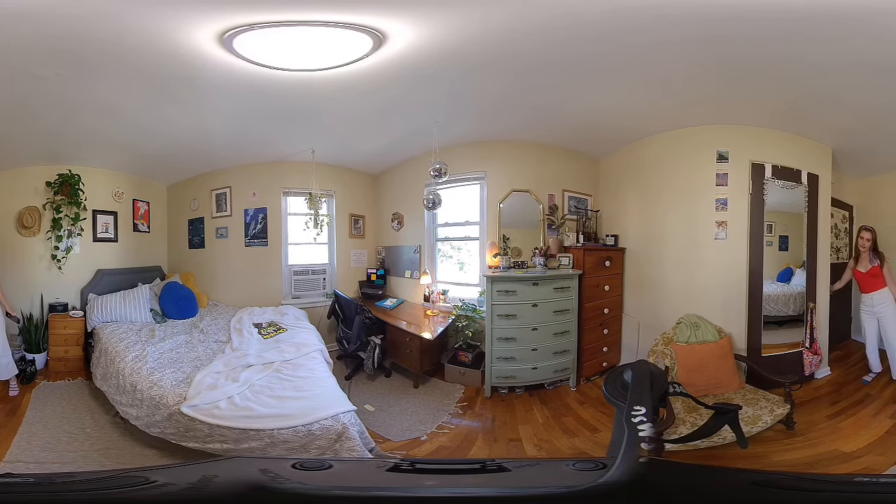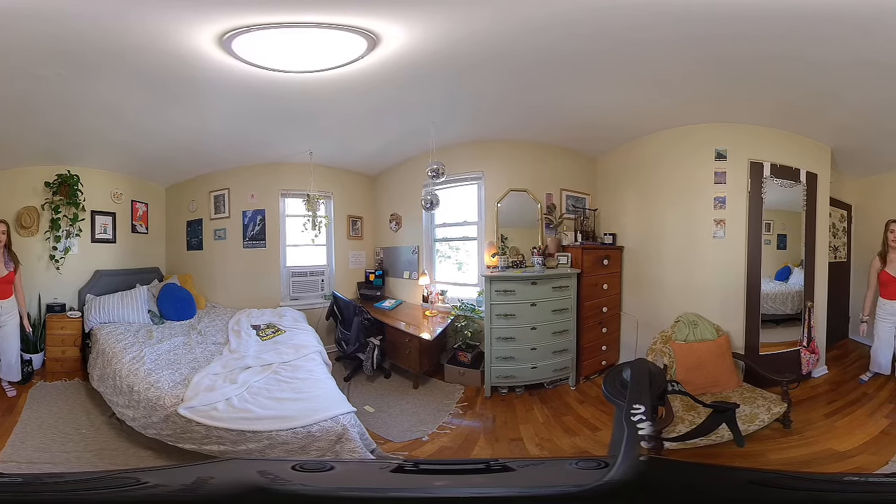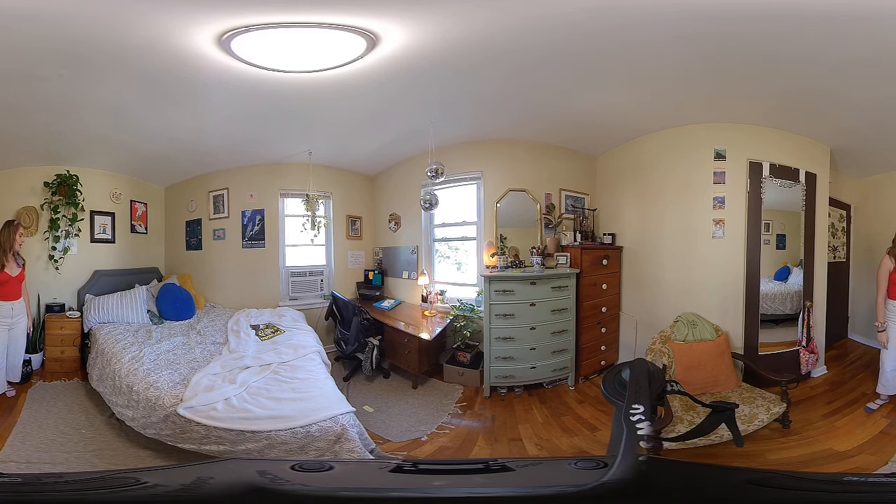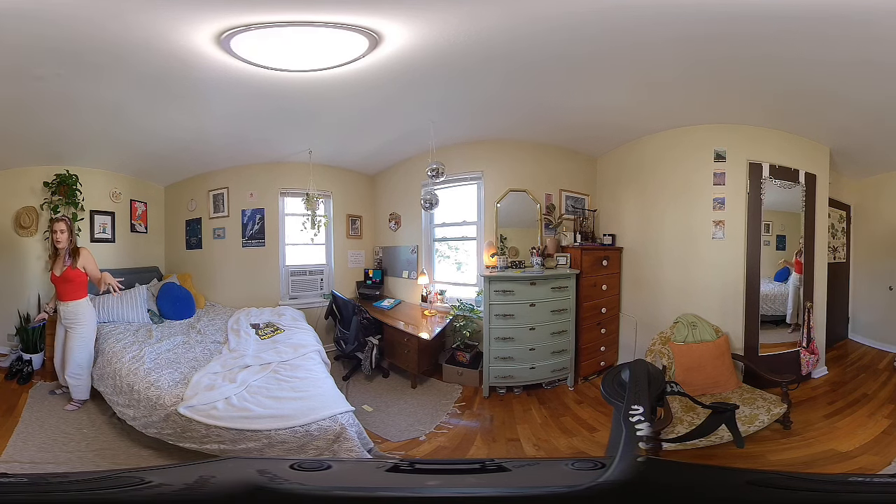Hi everyone, my name is Molly and I'm doing a little room tour for the 360 degree video. So we're going to start over here, which is like a little nightstand slash bed situation.